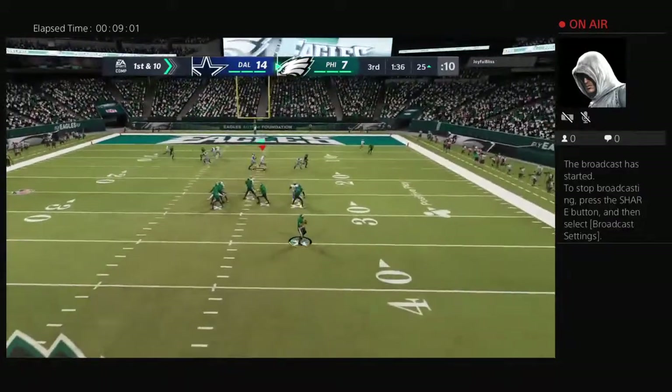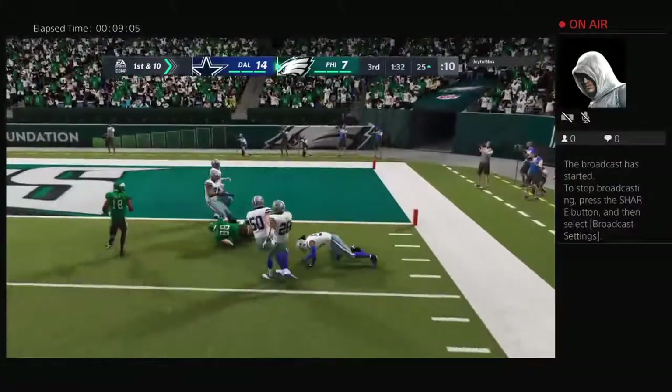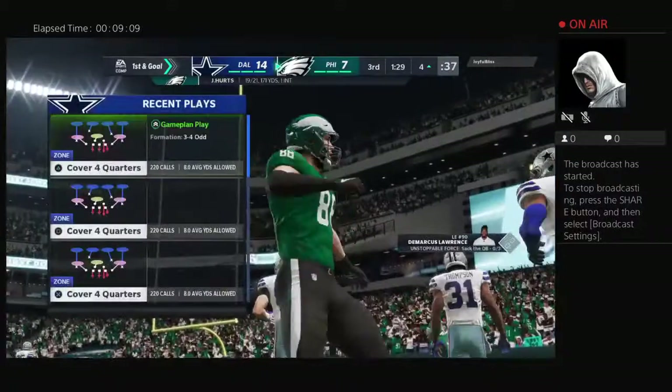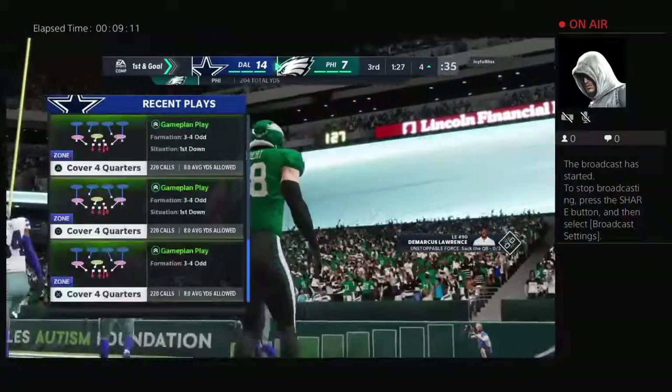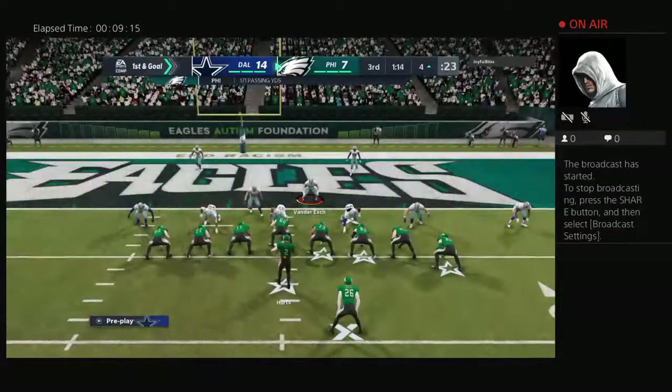They go play action with Hurts, got a man, and he hits him in stride. And they do get him down, but not before he's able to slip it inside the five-yard line. A well-executed 22-yard gain.